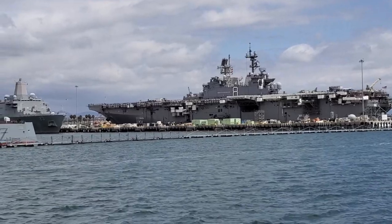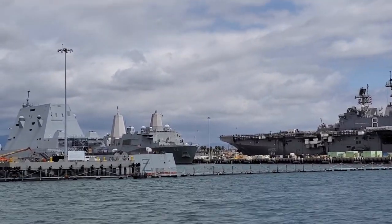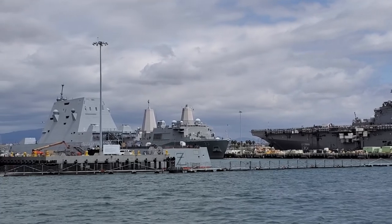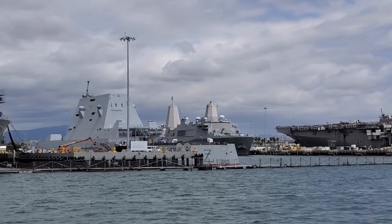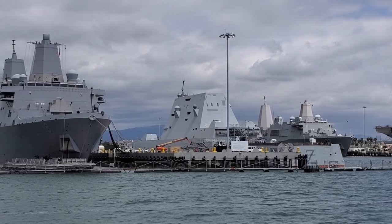This one right here is number 8, the Makin Island, 844 feet long, crew of 1,100 Navy, 1,400 Marines, about 60-plus aircraft. Out in front of number 8, the Makin Island, is what's known as an amphibious transport dock LPD, the Anchorage.